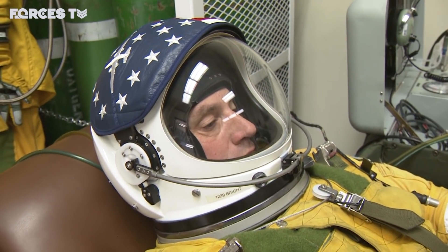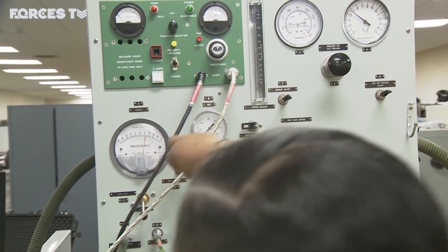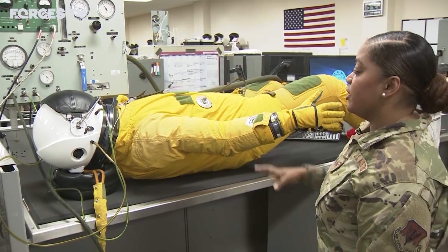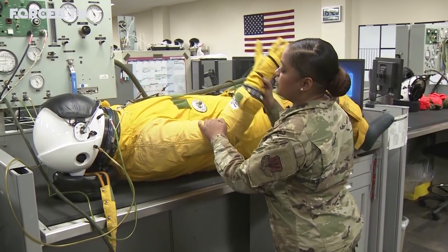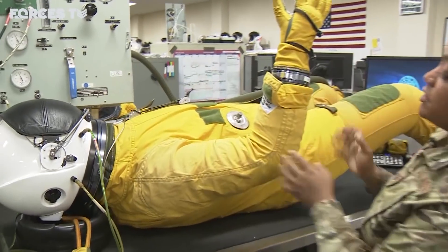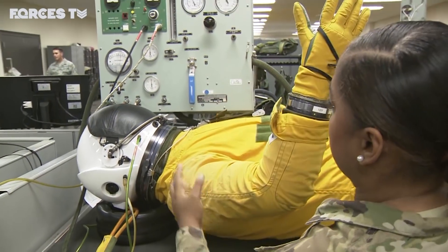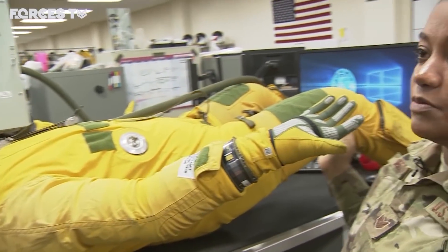All of these gauges here are what we're looking at. We have our millimeters per mercury and then we have our inches of water pressure. In the event the pilot were to lose pressurization within the aircraft, this is how firm the suit will get. And with that webbing material, it kind of keeps the pilot's arm bent if he were to bend his arm — and if you were to flex the arm, it keeps it in that flexed position.